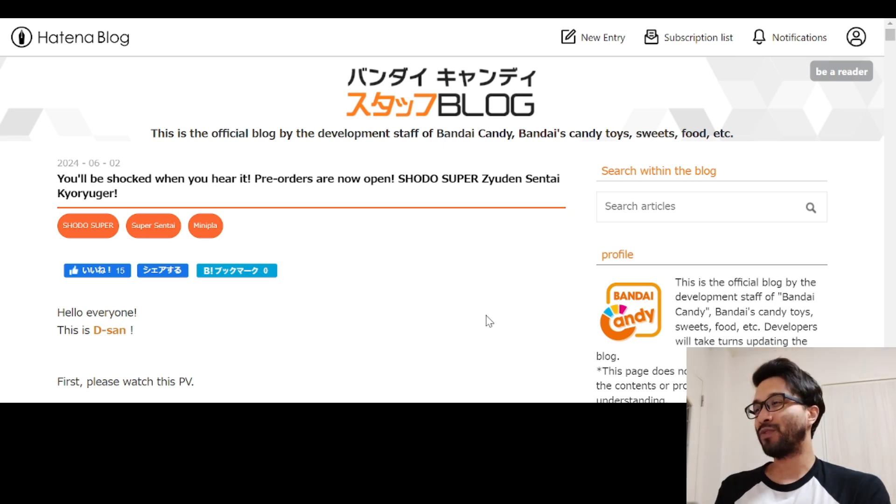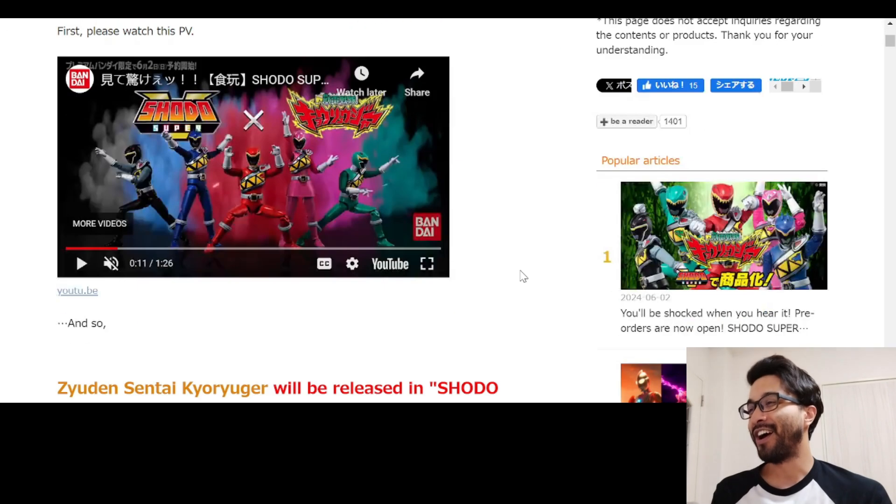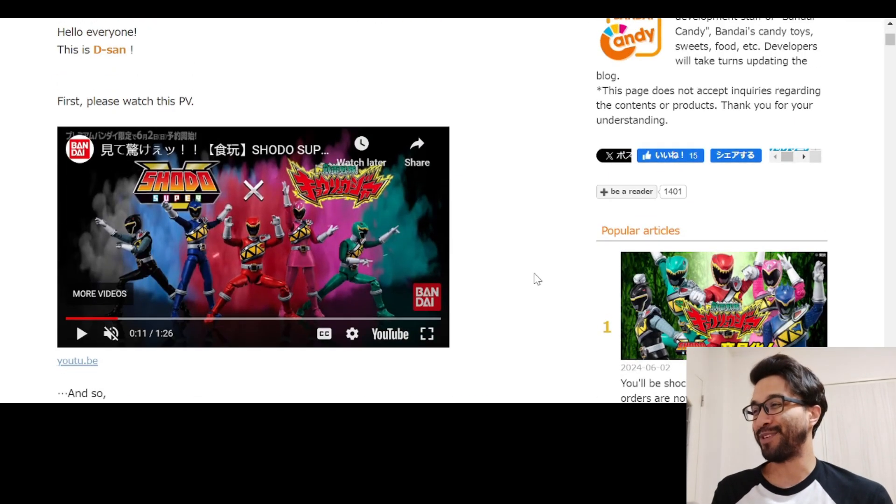We are on the Bandai Candy Toy website, and you'll be shocked when you hear it. Pre-orders are now open for Shoto Super Juden Sentai Kyoryuger. They look beautiful.